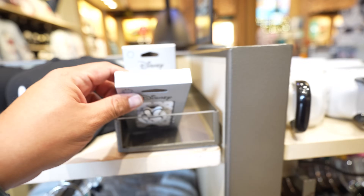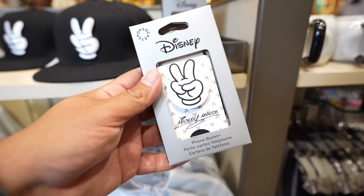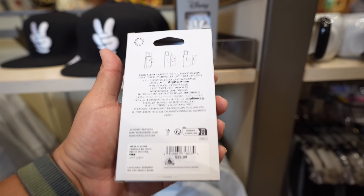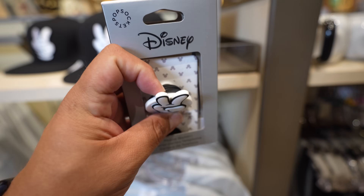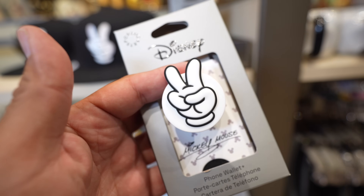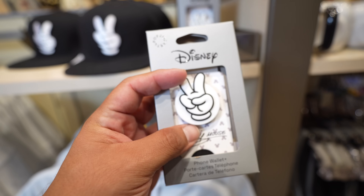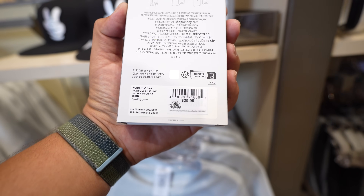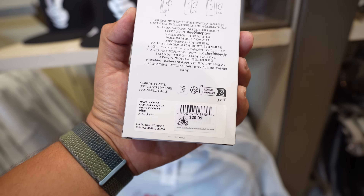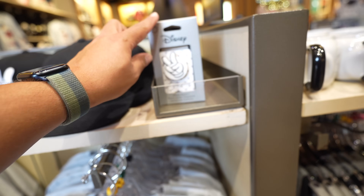Inside World of Disney - remember that cool hat they had? Now they have a matching pop socket card holder thing. It's a phone wallet with MagSafe magnets. It's $29.99 and it's a sick pop socket - it's Mickey's hand doing a peace sign. The only thing I don't like is it's rubberized; I prefer metal. But for about $30 - minus any discount you have - it's not too bad. They have these in Room 1 by the entrance.